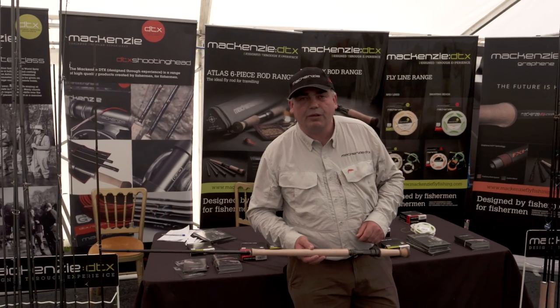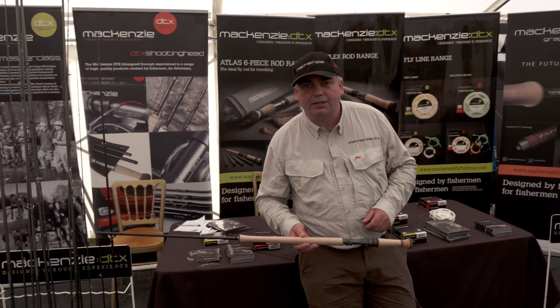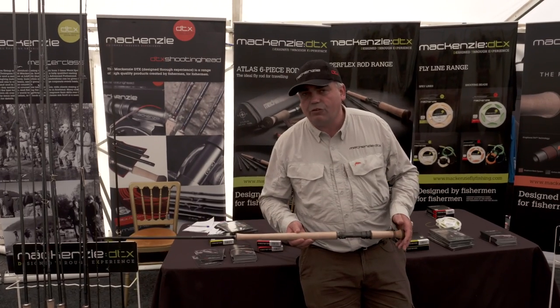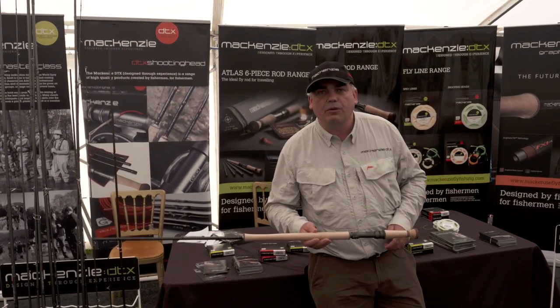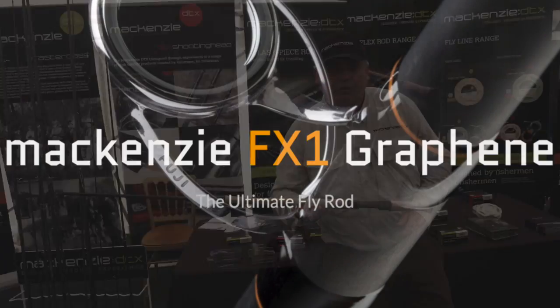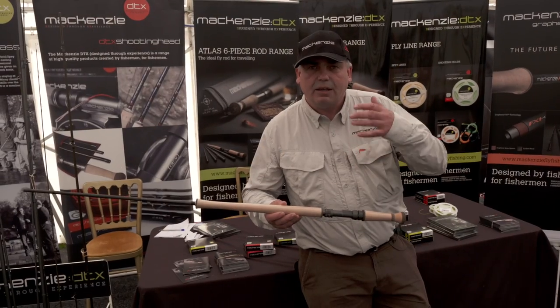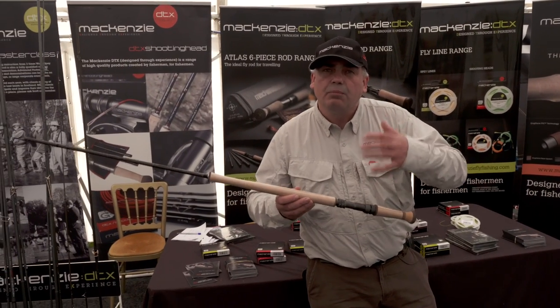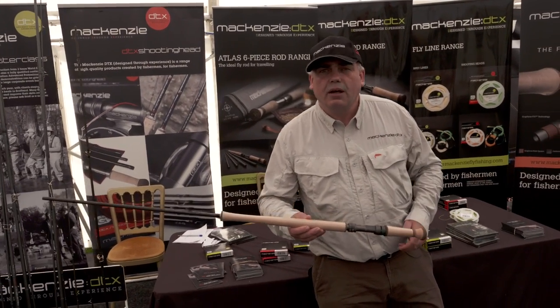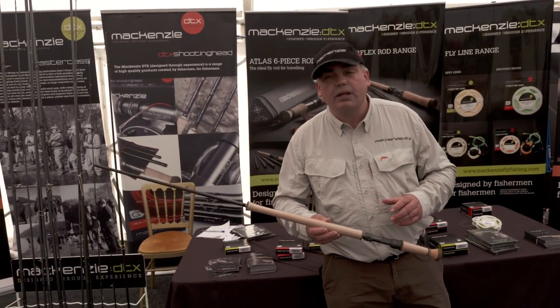Well here we are at the Sportfest Show 2016 and as always it's a fantastic event. You've got all the major manufacturers here and all the latest equipment on the market. The main equipment this year is this new rod that we've come out with with Mackenzie. At Mackenzie we're always at the forefront of innovation, always trying to push the standard further and further, and we've really excelled ourselves with this new product. We're using a material called graphene.